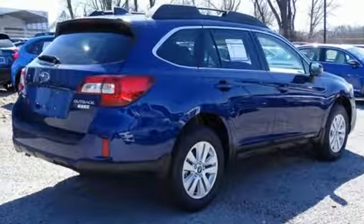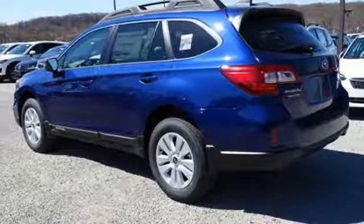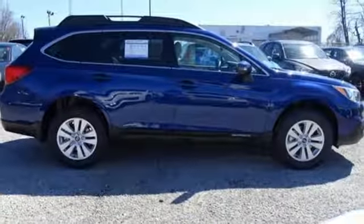Above average ground clearance and symmetrical all-wheel drive in X mode set this crossover apart. Features including Starlink with a touchscreen and Bluetooth help keep you connected.